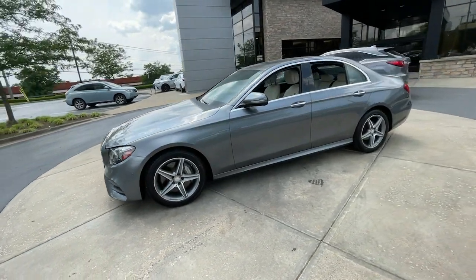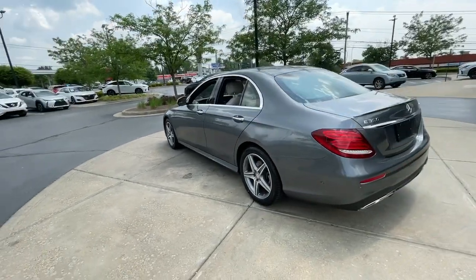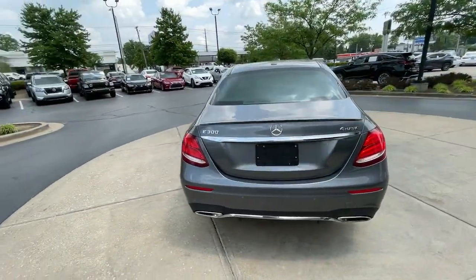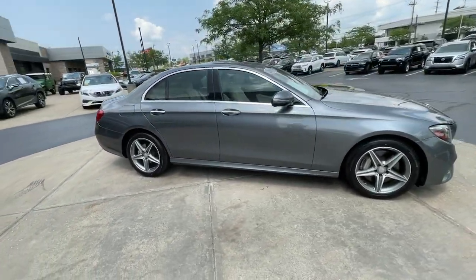Enjoy the view of this 2017 Mercedes-Benz E-Class. With less than 70,000 miles on the odometer, this vehicle provides excellent value. Take a closer look at this elegant E-Class.